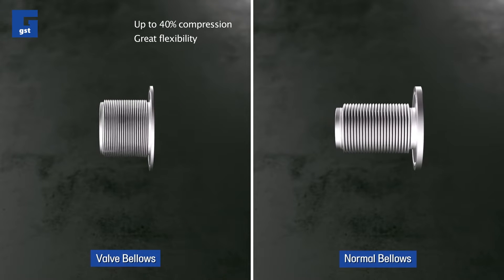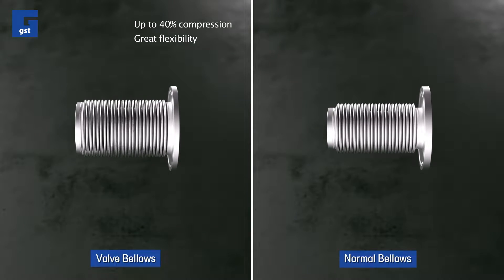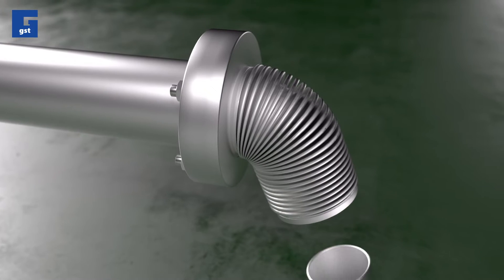GST's valve bellows offer outstanding flexibility and can be compressed up to 40%, and that's why they are used in a variety of vacuum valve fields.